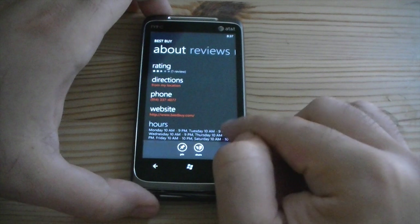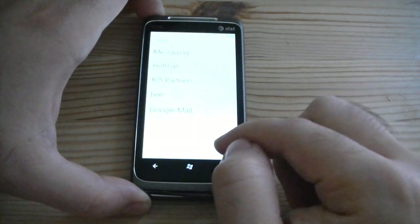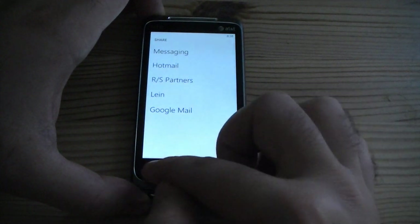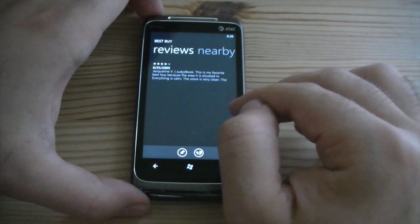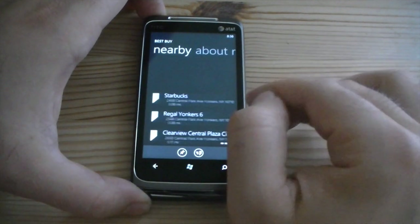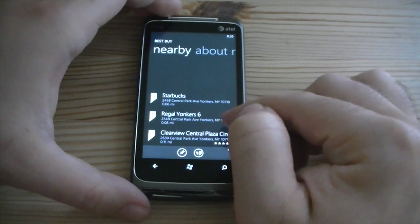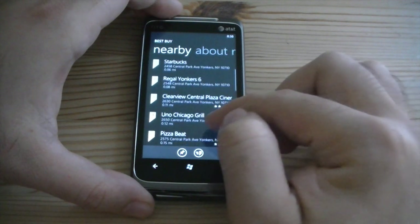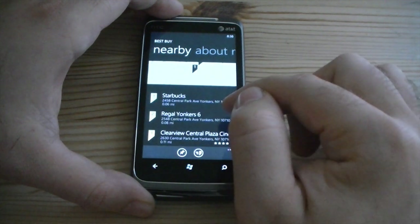So that's really good. You can pin this to your start menu or you can share it on email. There's the map, here's some reviews, and you can see what else is nearby. How about a Starbucks? How about movies? How about Uno? There's the map.